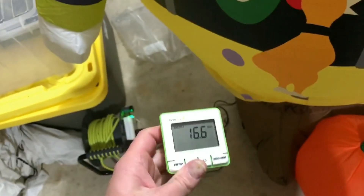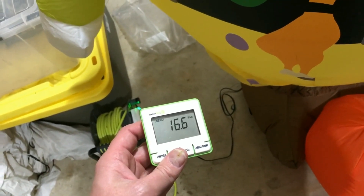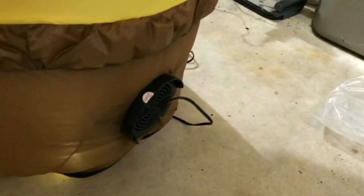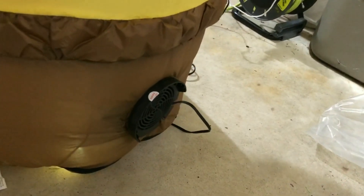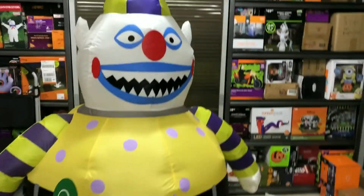It's six feet tall. The electricity draw looks like about 16.6 — yeah, high. The motor looks like a big motor; it did blow up pretty fast. It's a pretty good-sized motor for one of these, which is probably why it's almost 17 watts. It definitely inflated fast.